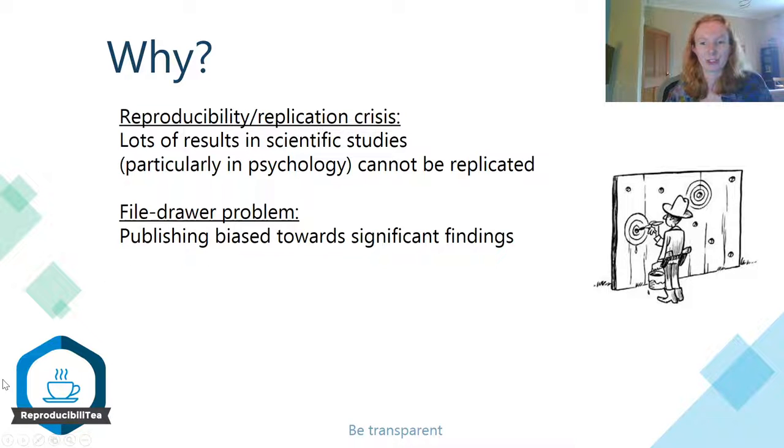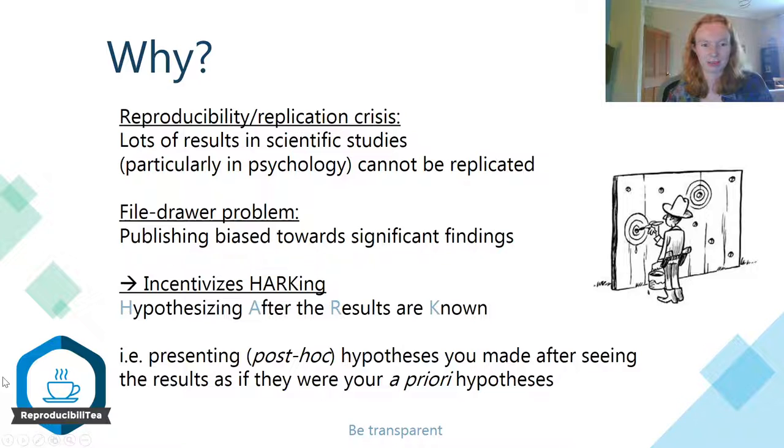And one way in which people might be tempted to do this is HARKing, which is short for hypothesizing after the results are known. You can see that depicted in the image on the right. It's basically where you would come up with a hypothesis or a research story that makes sense after you've seen the results, and you present it as if this was the thing you were researching all along in your a priori hypothesis. So you're adapting the story to fit your results rather than interpreting the results in the context of your story — you're doing things the wrong way around.